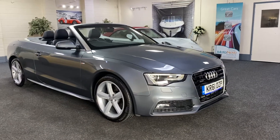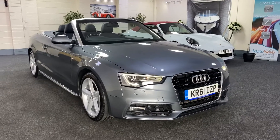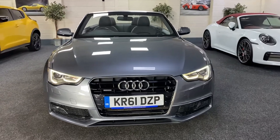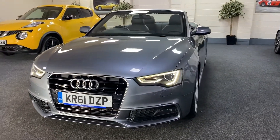Here we have a 2012 Audi A5, the 3 litre diesel V6. It's finished in metallic Daytona grey — a fantastic colour. As you can see, it's got the Xenon LED running headlights.